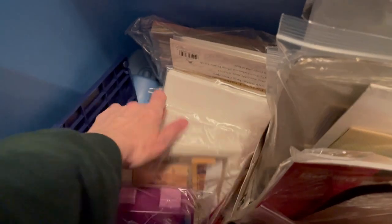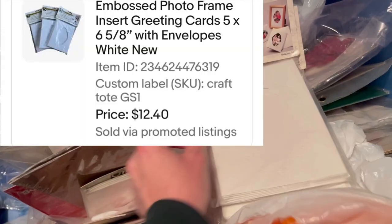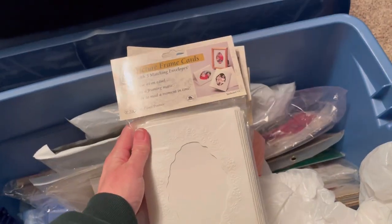This item I picked up for a buck at a garage sale - I call it my craft tote. These are picture frame cards and I sold all three of them for twelve dollars and forty cents, and the buyer paid shipping.